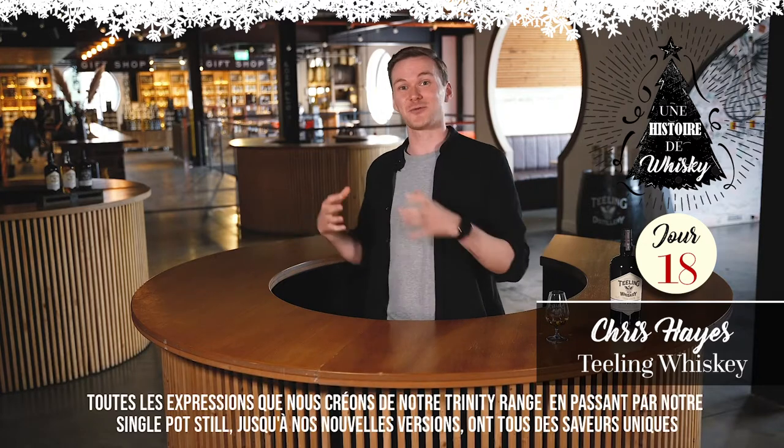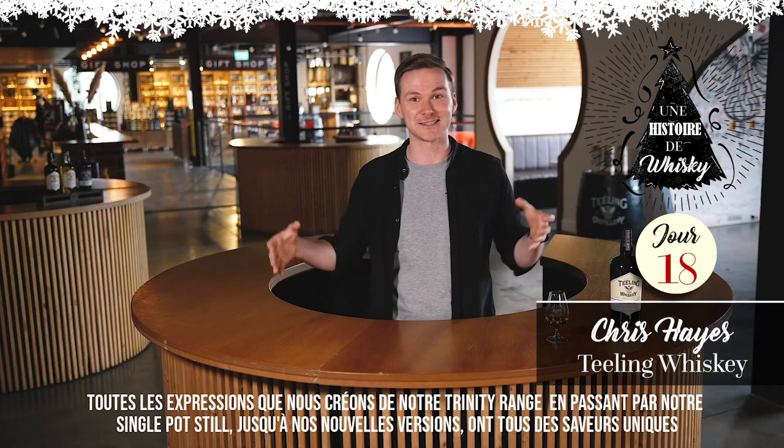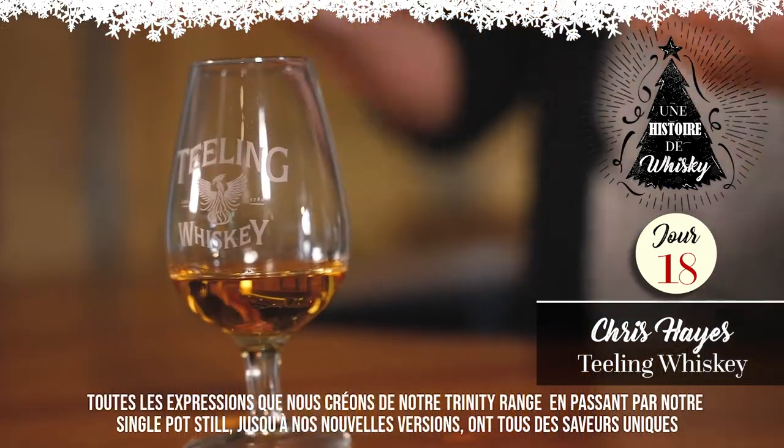Now, every expression that we create — from our Trinity range through to our single pot still whisky, all the limited releases — all have flavour at its heart.